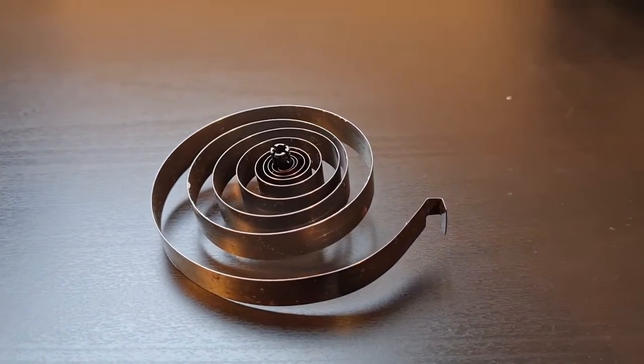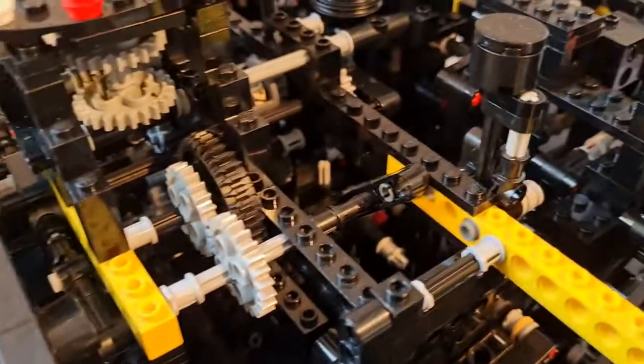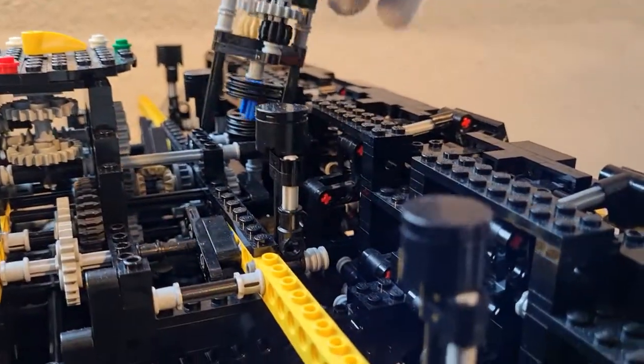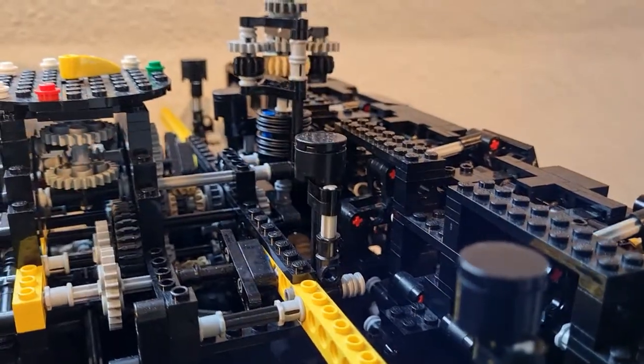Two main springs are visibly located at the top of the structure but aren't incorporated yet. A key and differential are used to distribute torque to the least wound up spring.